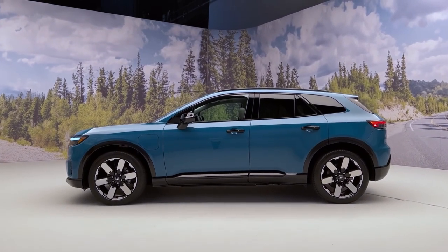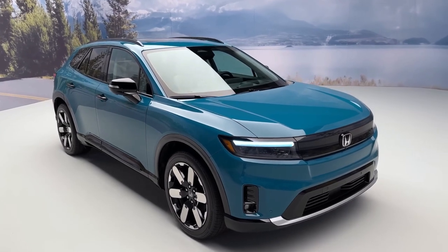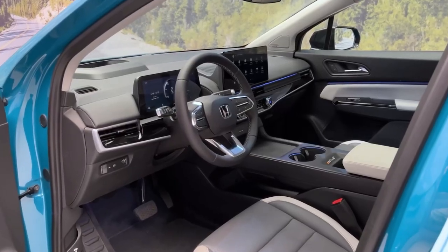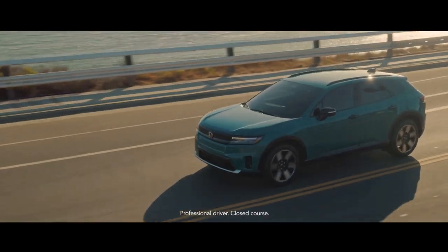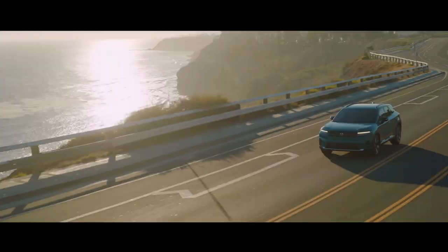Of course, safety is a top priority, and the 2024 Honda Prologue is packed with advanced safety features. It includes adaptive cruise control, lane-keeping assist, blind spot monitoring, and automatic emergency braking, among others. Honda's commitment to safety ensures that you and your loved ones are protected on the road.